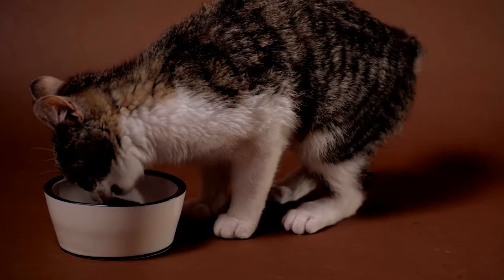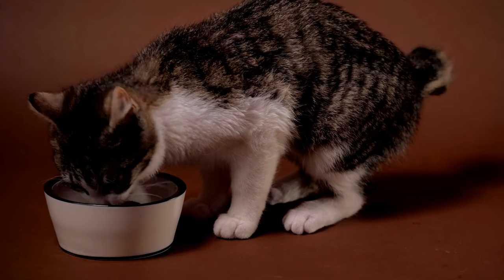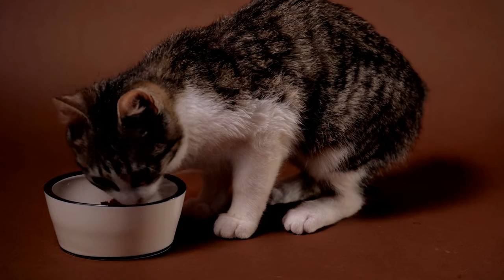If your cat exhibits symptoms of a cinnamon allergic reaction or toxicity after being exposed to cinnamon, you should consult with your veterinarian immediately.